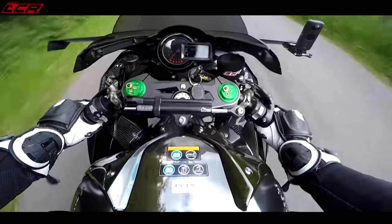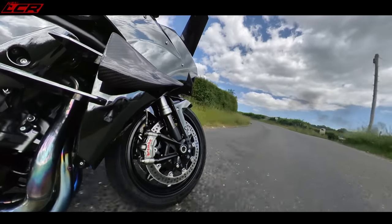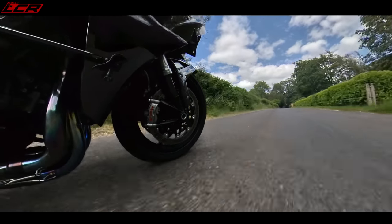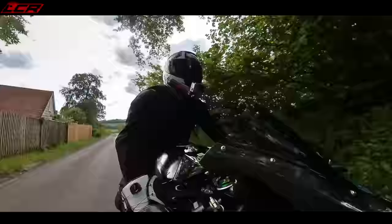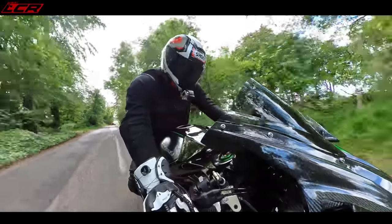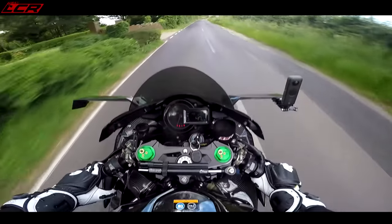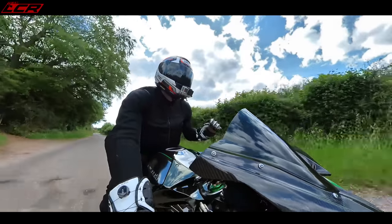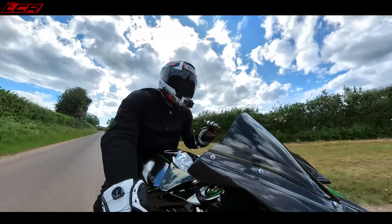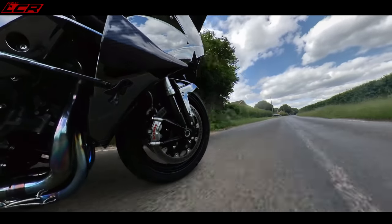Suspension on the H2 is KYB as well, but it's a much higher spec than what's on the Hayabusa. It's also got an Ohlins unit on the back — an Ohlins rear shock — which is very plush, and higher-spec KYB forks. But the bike actually is firm — a much firmer ride than the Hayabusa. It's jumping me around a little bit. It handles better because it is a little bit lighter and all the geometry is full-on sports bike geometry. On the H2 I can feel the tarmac a little bit more than on the Hayabusa. The Hayabusa gives you quite a lot of feedback from the tarmac, which you may not expect, and it's quite surprising how good it is.